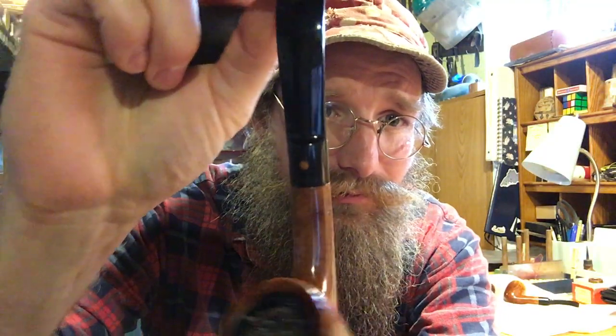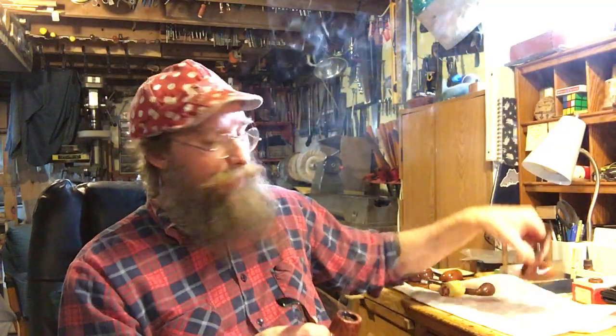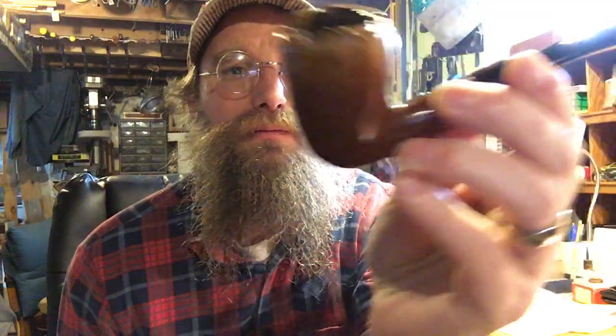Do any of you recognize this pipe or the pipe maker? So this is one of the estate pipes that I recently picked up on eBay in a lot that had a buy-it-now price with a make-offer option. I'm going to tell you who this is. Here's another pipe by the same person.